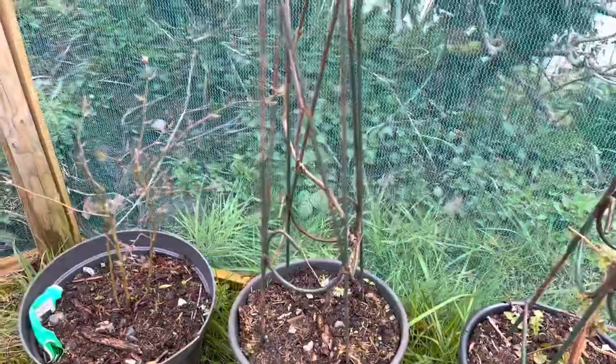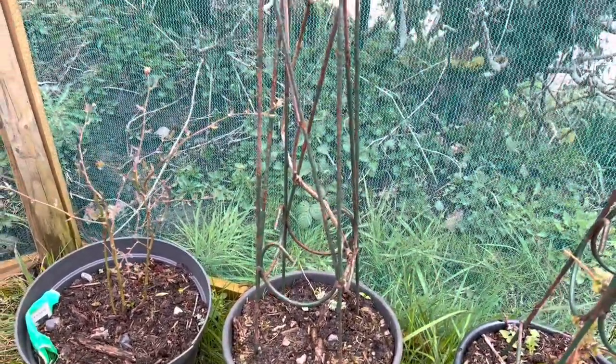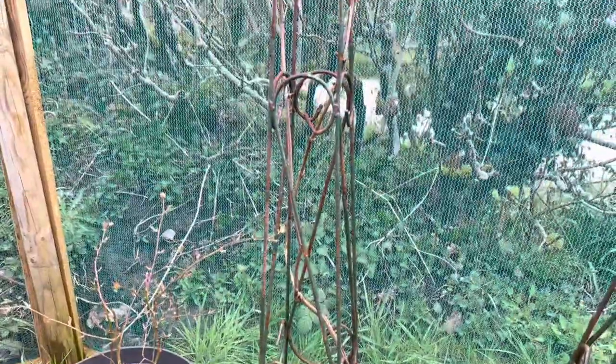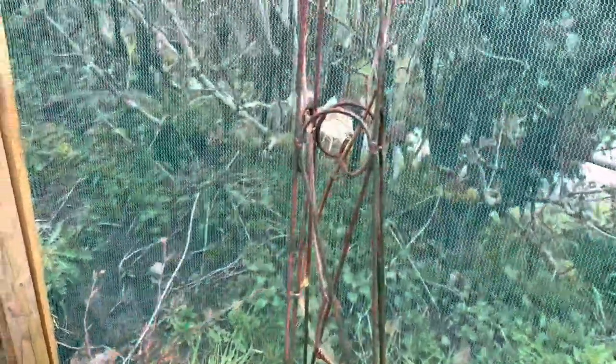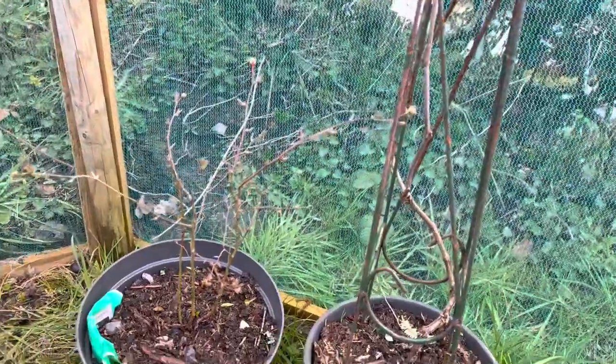That's another grapevine — this was growing from a seed that my mum gave me. It's just got buds on it at the moment, hasn't come out yet. We don't want them to come out too early because we don't want any frost damage on them.